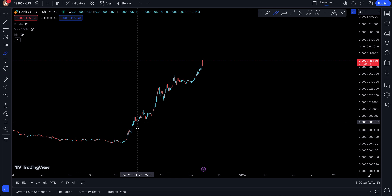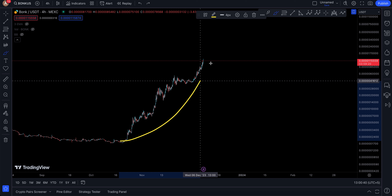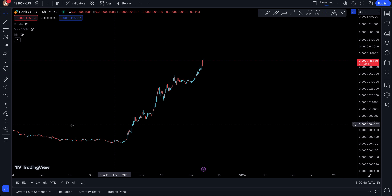Congratulations to whoever was holding this coin down there and got all this massive bull run — you deserve it, very, very good. On the four-hour time frame I'm observing this one. Let's look at what the daily looks like.